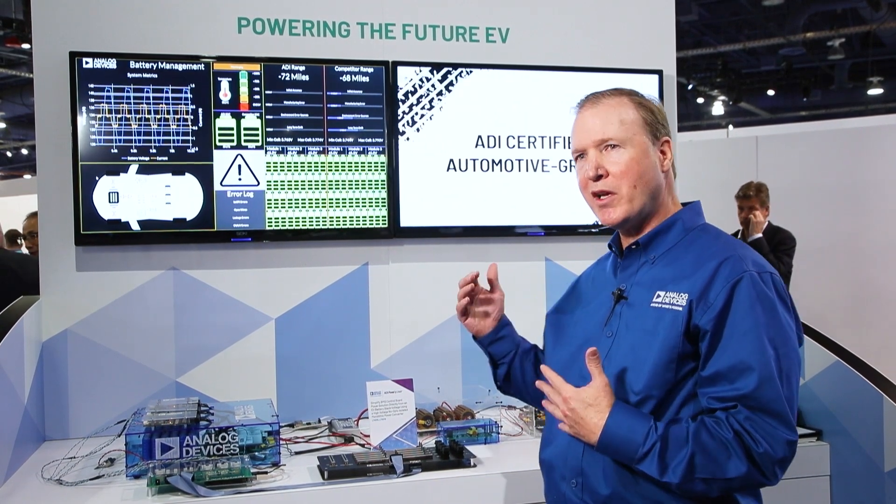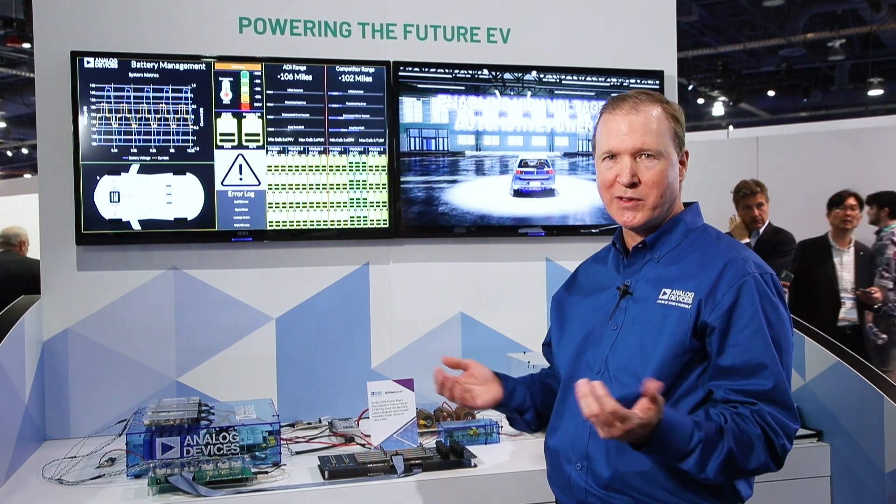What we're demonstrating here is how our devices provide world-class accuracy in measurement and how that impacts the actual battery management system.